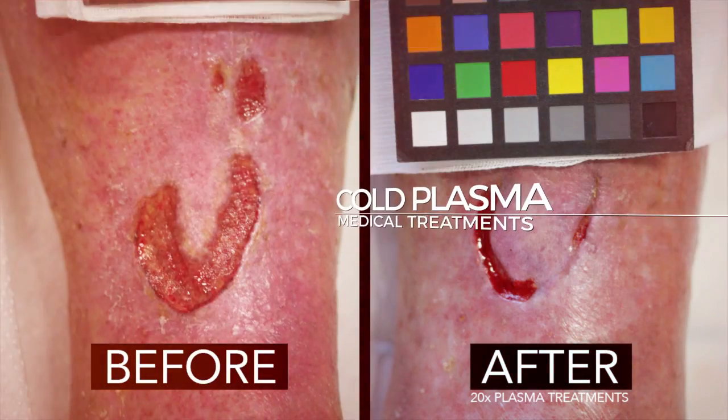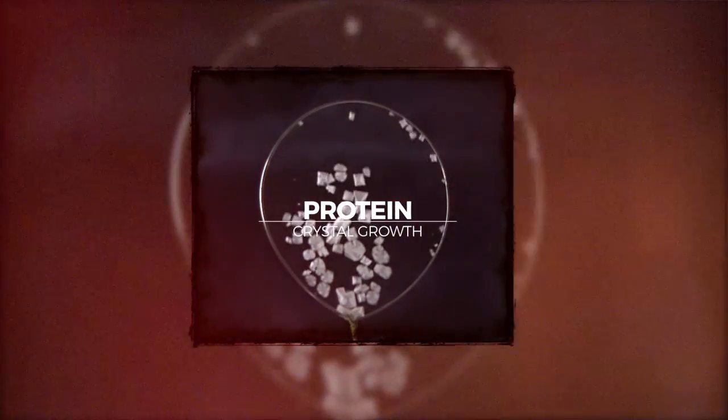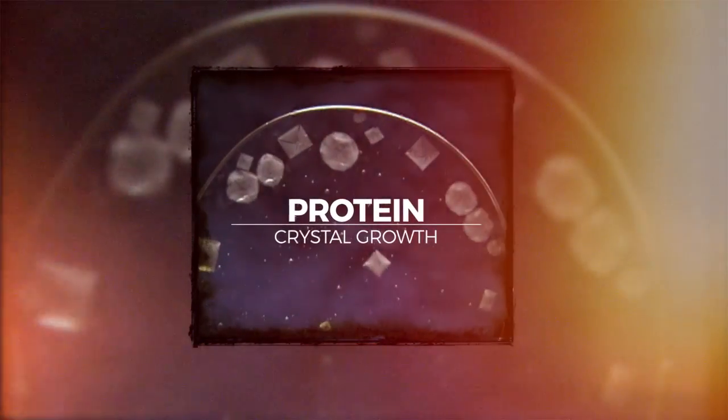Understanding those phenomena allows us to look at how we can improve treatment of disease here on Earth. If we wouldn't have conducted experiments on the ISS, we wouldn't have known that you could use cold atmospheric plasma in such broad application areas we're now exploring. One of the most promising results has been gained by studying a protein associated with Duchenne muscular dystrophy — we may be able to slow the disease by half, potentially doubling the lifespan of many of these DMD patients.